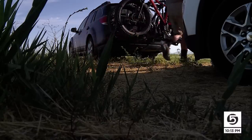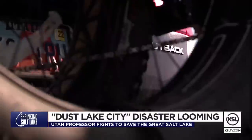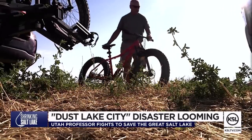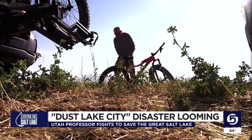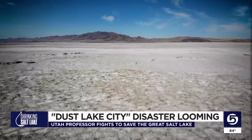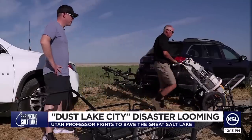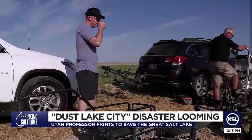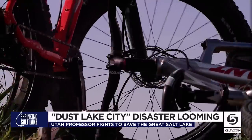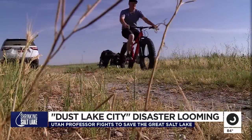If you veer off the beaten path on the fringes of Layton and Syracuse, chances are you'll find Kevin Perry. It's actually unfortunate how few people explore their own backyard. He's made it his mission to dive right into what used to be a body of water, but boats have long had no use here. The transportation of choice for this professor of atmospheric sciences at the U is a bicycle known as a fat bike — a research tool necessary to traverse Farmington Bay. Kevin invited us along for the ride.